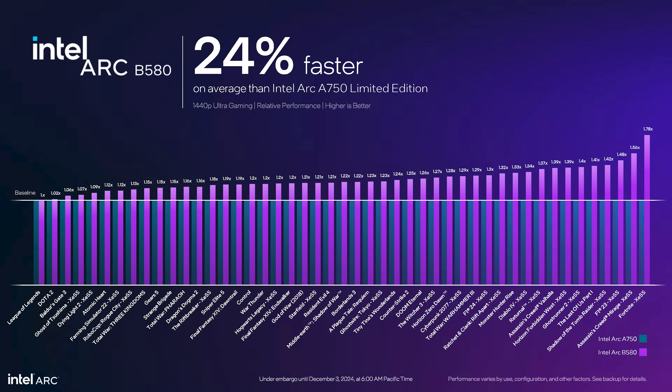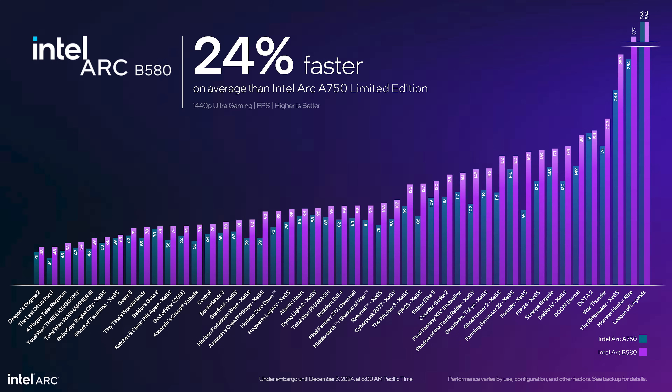Where does all of this leave performance? The following claims are based on Intel's first-party testing, so take them with a grain of salt. The comparison Intel are making between Alchemist and Battlemage is the A750 vs. B580. Despite having a tier-lower name, Intel claim the B580 will be 24% faster on average across a 47-game sample, some with XeSS enabled. This should put it ahead of Intel's previous-gen fastest model, the ARC A770, despite having 38% fewer XE cores. Most titles shown hit 60fps or more at 1440p ultra settings.